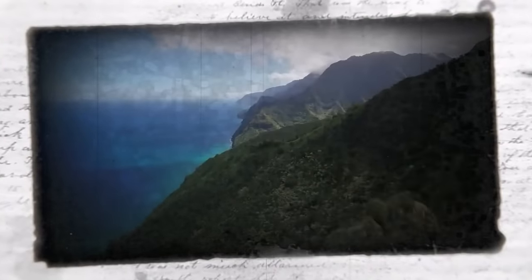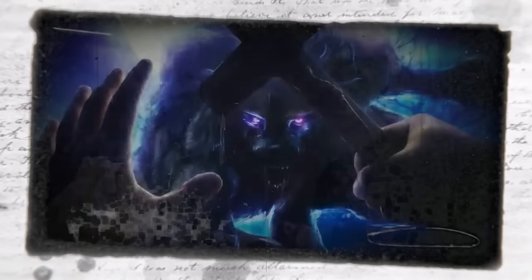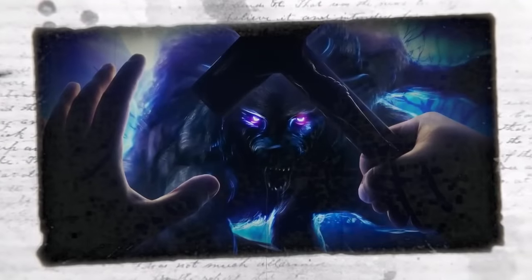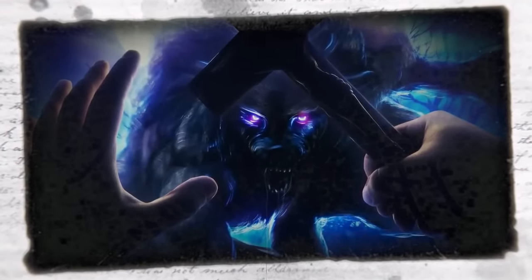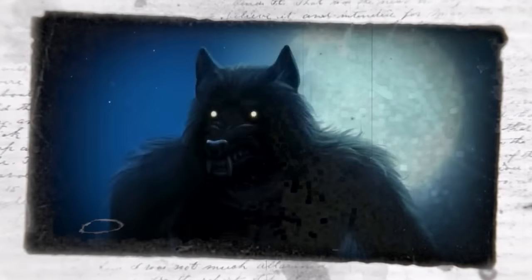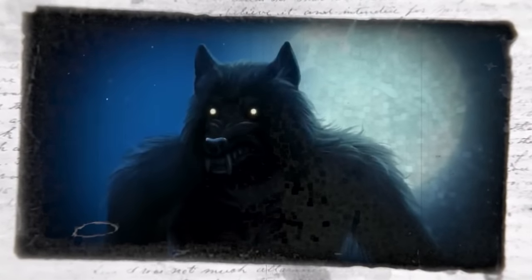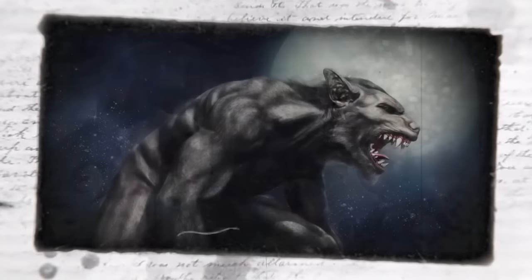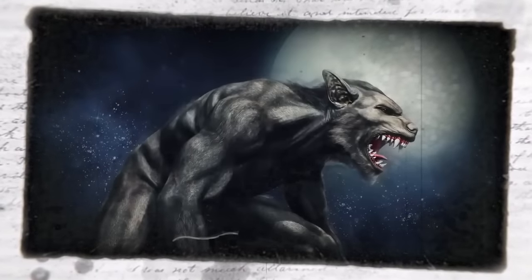The Dogman is an elusive cryptid that's been seen all across America. Cryptids are creatures not backed up by science, noting there's not enough evidence to suggest they exist. However, a large number of people have come forward detailing their encounters with the mysterious Dogman — a large human dog-like creature described as looking like a werewolf, possessing superhuman strength and abilities. One of the issues with these encounters is that they happen so fast, leaving eyewitnesses dazzled and confused, without cameras ready. When they reach for their camera, the creature has usually vanished.